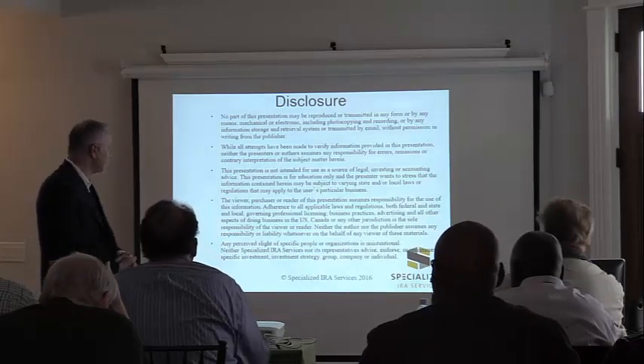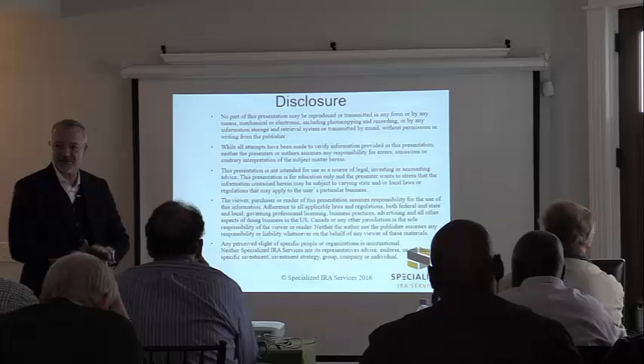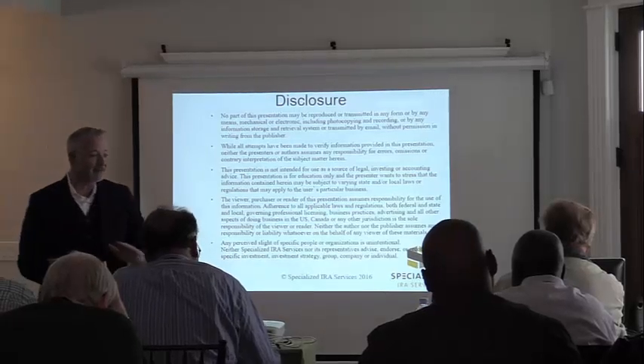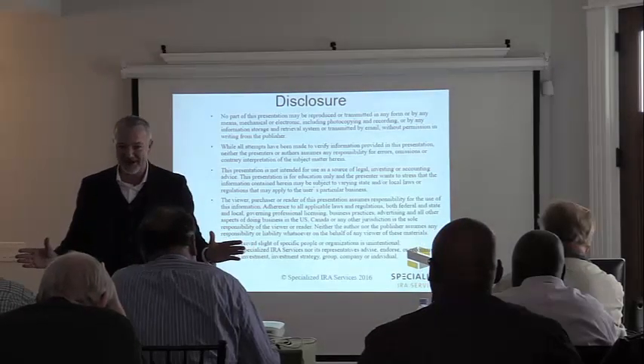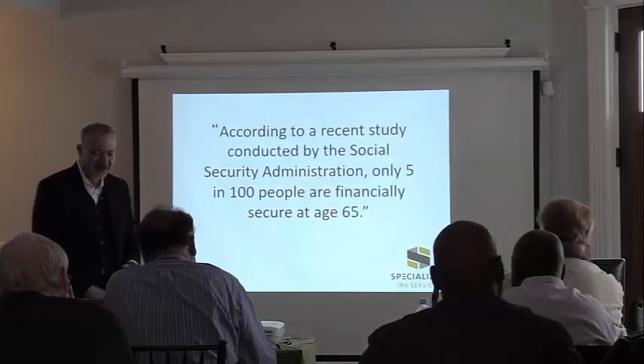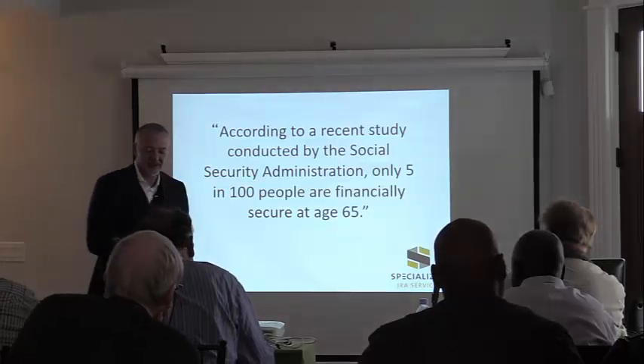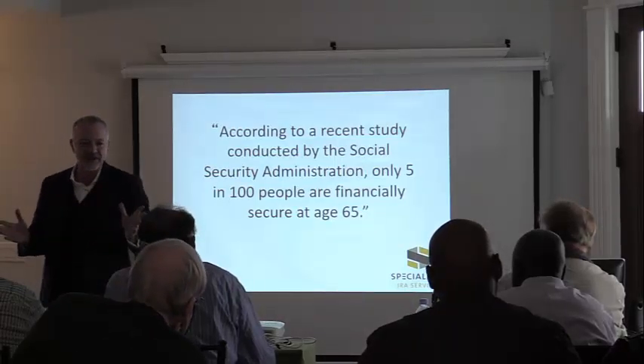I'm not an attorney, I'm not a CPA, I'm not going to give tax advice or legal advice or investment advice. What I am going to do is give you some great information. Let's start with this — does anybody remember when traditional IRAs were introduced?